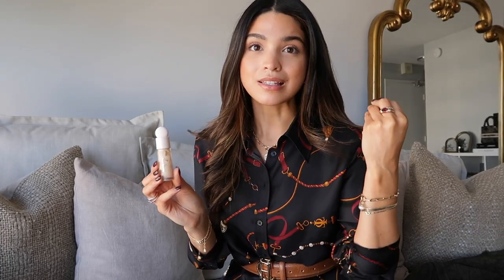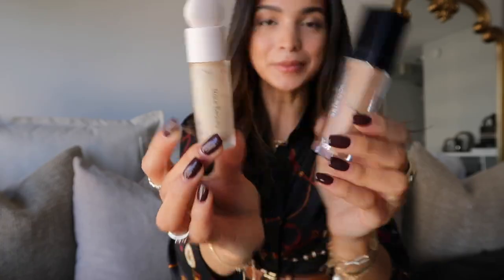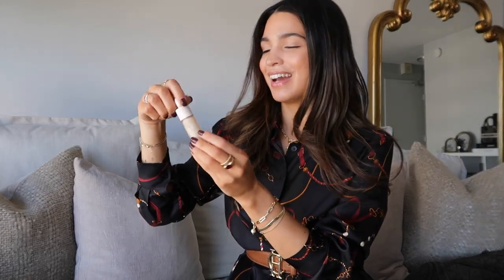My second concealer is the Rare Beauty concealer. I use this one specifically as a brightening highlighting concealer because it's very lightweight and doesn't actually cover my dark circles. I get it in a really light shade — noticeably lighter than my Dior concealer — just for brightening. I'm almost out, so it's time to get a new one. If you're looking for a lightweight brightening concealer to mix with other concealers, I couldn't recommend it more.